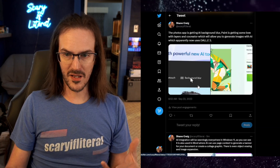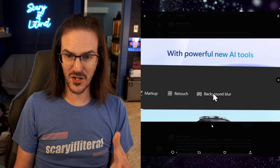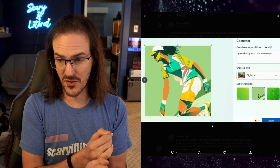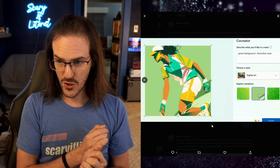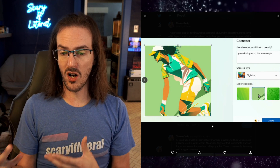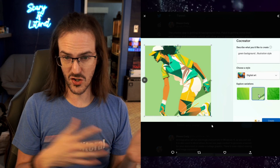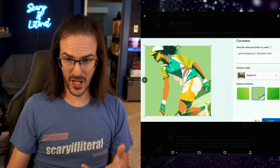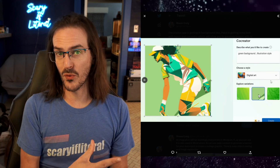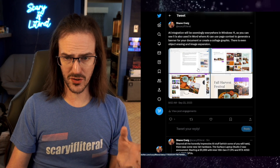I might even be able to use Microsoft's own Paint application to make my thumbnails, because they're adding AI there as well. The Photos application is getting the ability to blur a background, which is pretty cool. Inside Paint itself, not only do they now have layers like a proper photo editor, they also have Co-creator, which will allow you to generate imagery using DALL-E 3 — instead of an older model — so this should be quite a bit better. They showed changing backgrounds, digital art, green background illustrations — put in a prompt and it generates stuff for you.